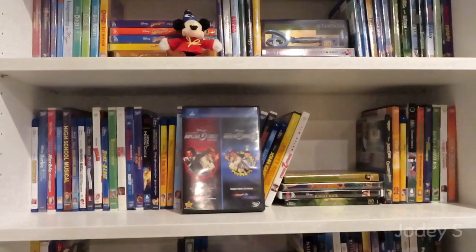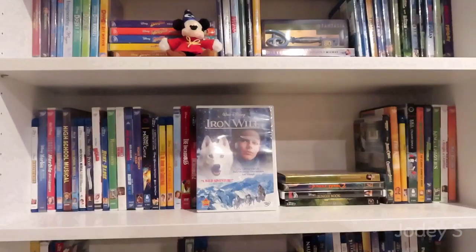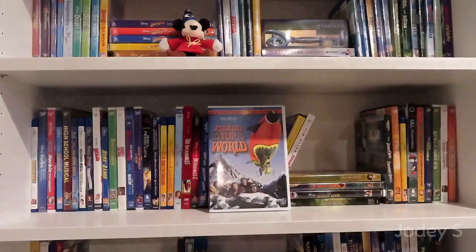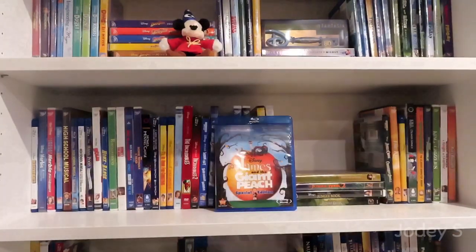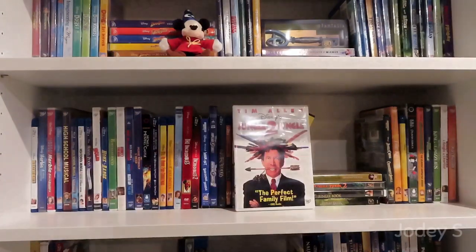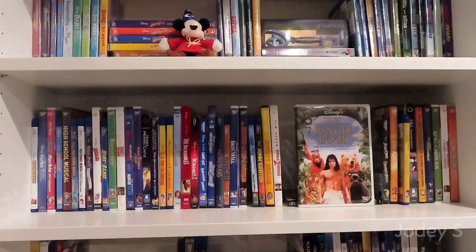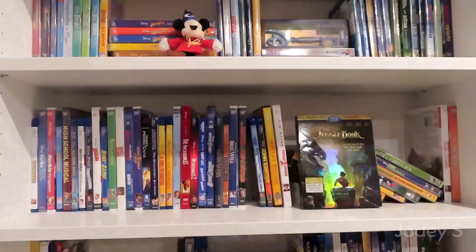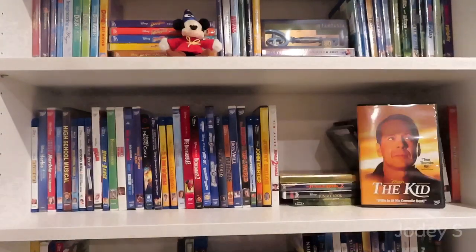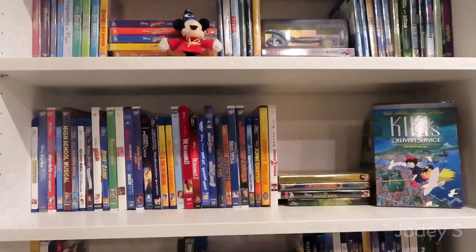The Incredibles and The Incredibles 2. Inside Out. A combo pack of Inspector Gadget and Inspector Gadget 2. Into the Woods. Invincible. Iron Will. The Island at the Top of the World. James and the Giant Peach. John Carter. Johnny Shiloh. Jungle to Jungle. The Jungle Book and The Jungle Book 2. The 1994 live-action The Jungle Book, and the 2016 live-action The Jungle Book. Jungle Cruise. The Kid. A Kid in King Arthur's Court. Kiki's Delivery Service.